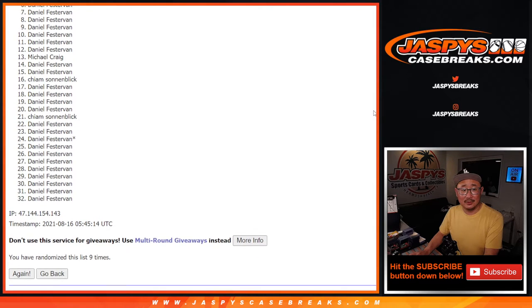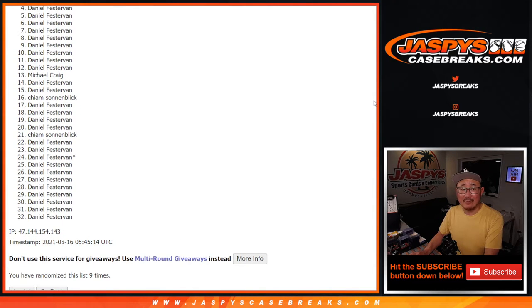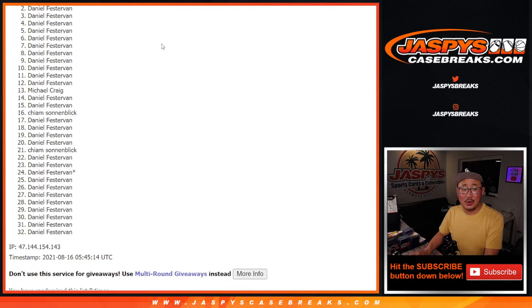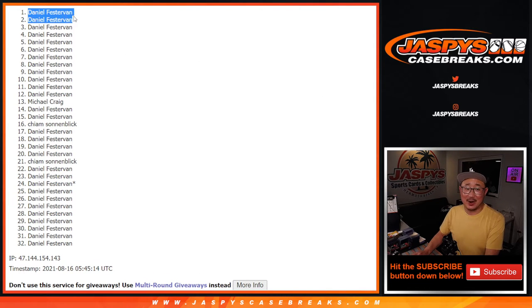Five, four, three, two — a lot of sad spots here, but happy times for Daniel! I got nervous there for you, Daniel. Daniel, you're in! You got a spot in that mystery crate. Thanks everyone else for trying — Michael, Kime, appreciate it. We'll see you next time for the next one. Bye-bye.